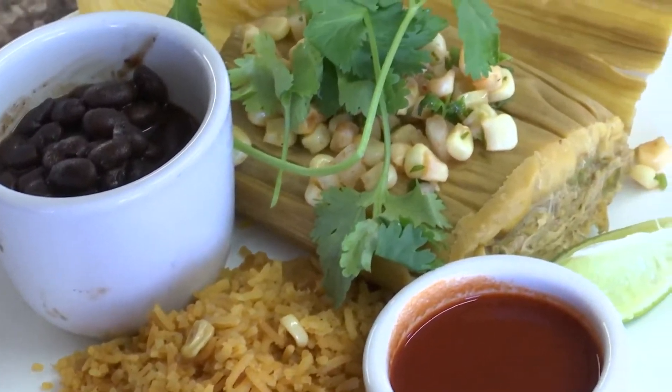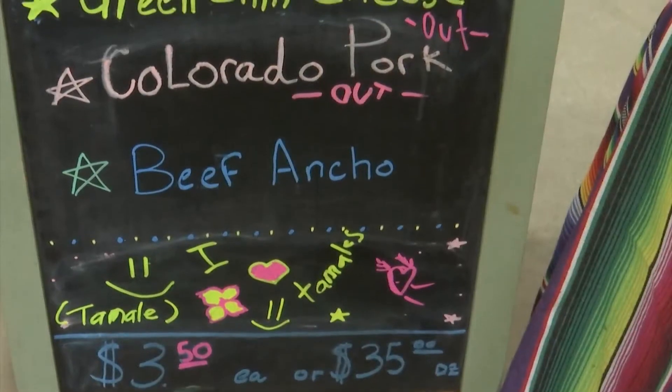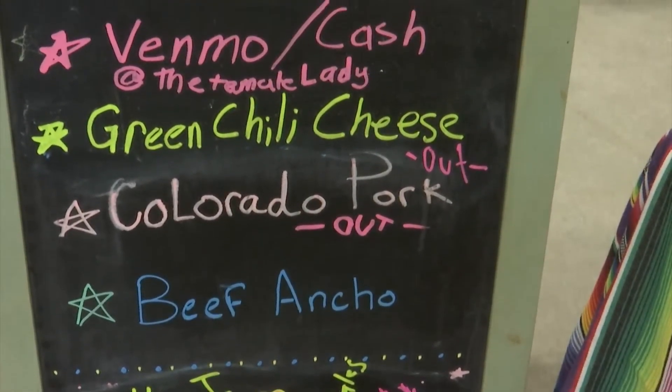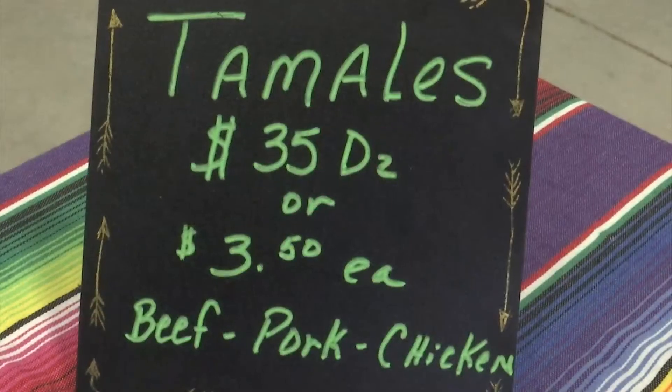All of our tamales are handmade. There's no preservatives in any of the tamales — they're all gluten-free and they're all very delicious. My favorite part about this business is interacting with my customers and meeting new people every day, especially other business owners.